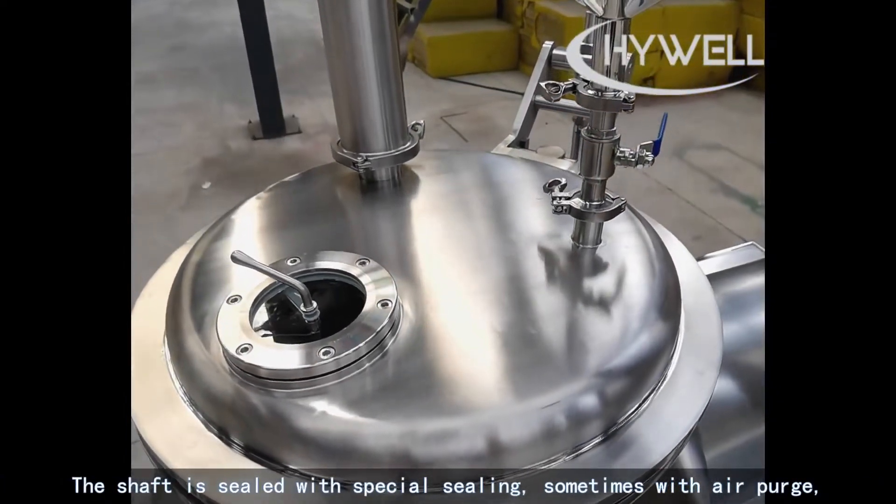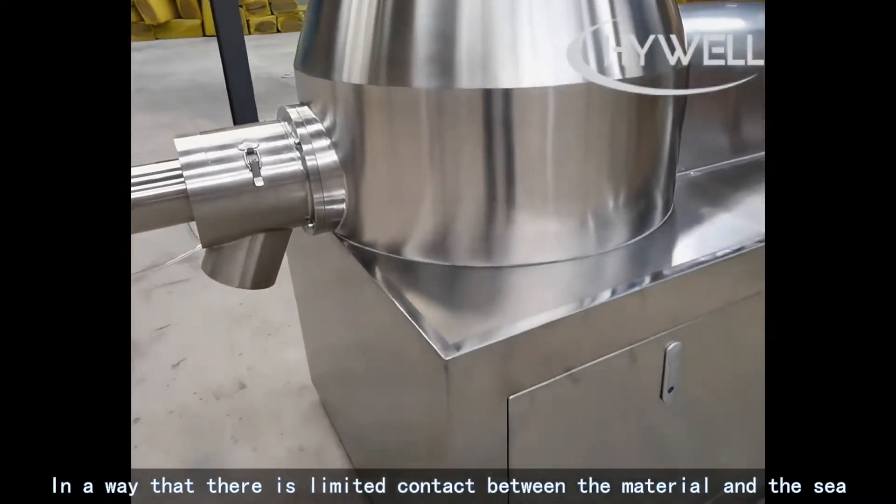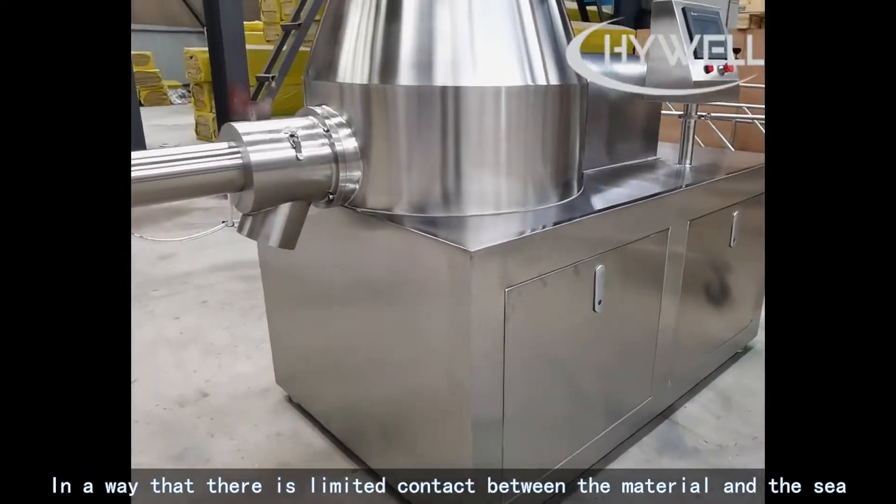The shaft is sealed with special sealing, sometimes with air purge, in a way that there is limited contact between the material and the seal.